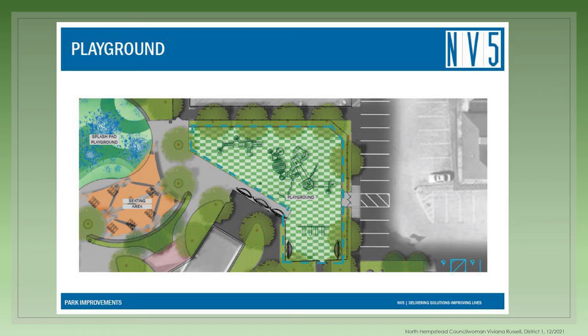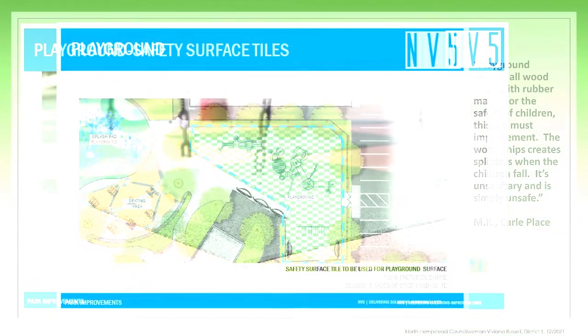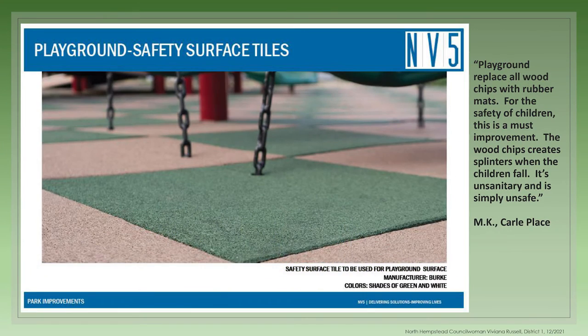Let's explore the playground area. As you can see, the equipment is generously spaced out but within a defined footprint that includes a shaded seating area for parents and guardians. The current wood chips are being replaced with safety surface tiles as requested by our residents.